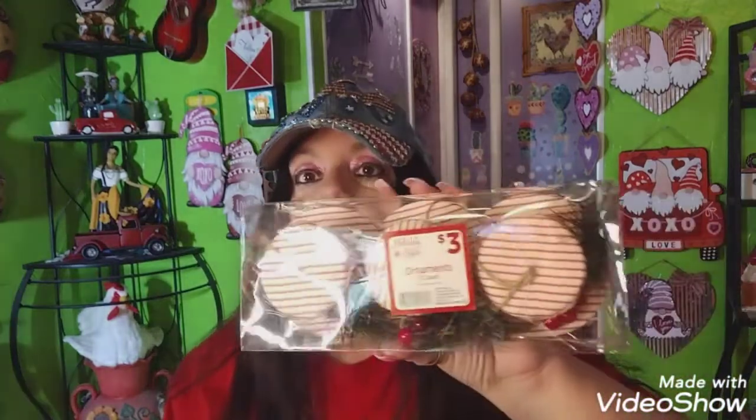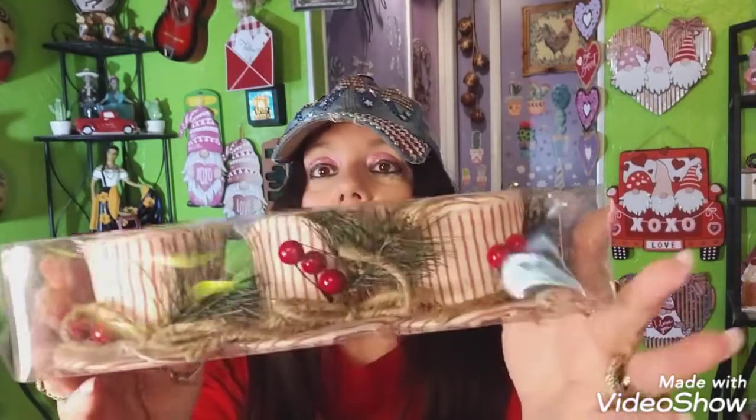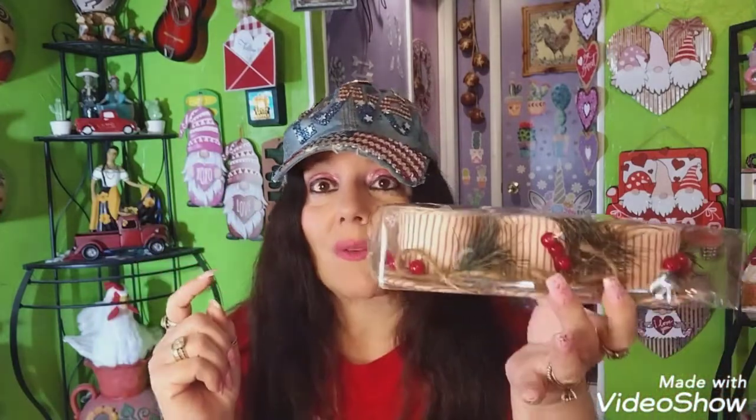I also went to Dollar General after Christmas and bought these little hats. They had two at the time, I left them both, and the next day I came back and only one was left, so I got it — it was about a dollar ten, so maybe 90% off. They look like candy stripes, and I thought wouldn't these look cute on my little marshmallow guys? You can put little hats on them and make them really cute.